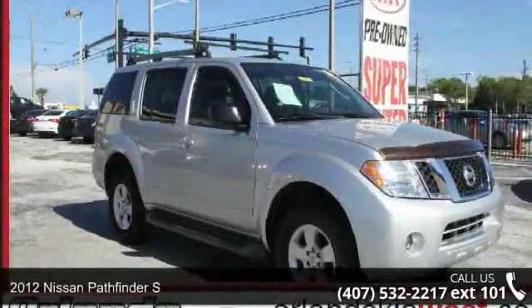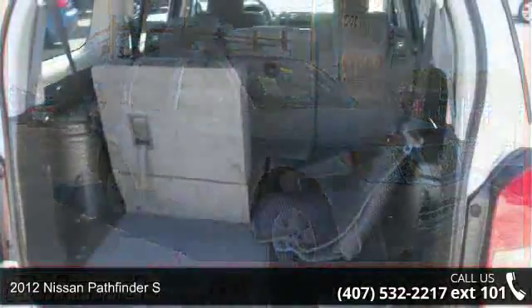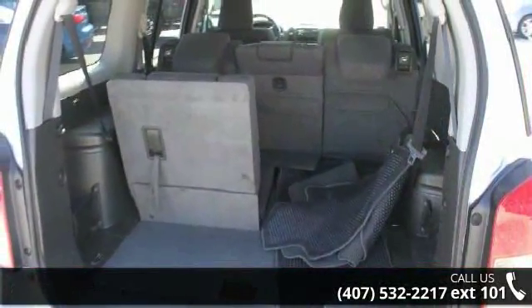Arrive in style with this 2012 Nissan Pathfinder S. If you are looking for a first-rate auto, this one could be yours today.